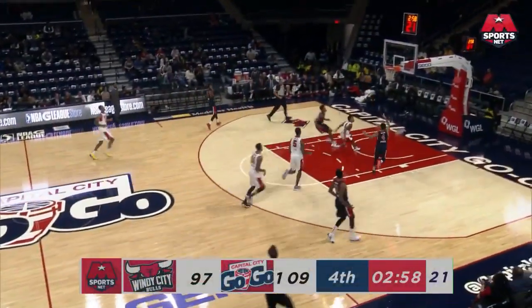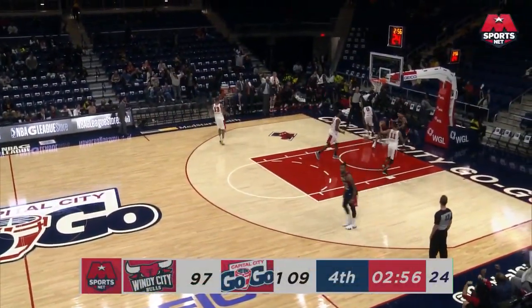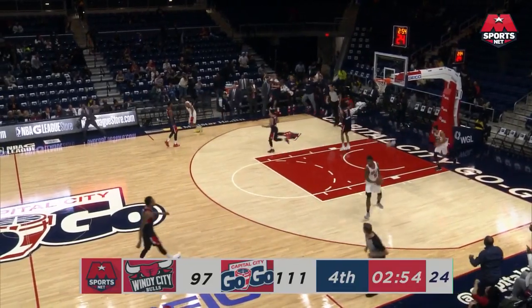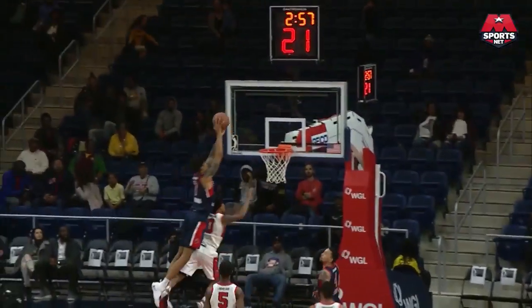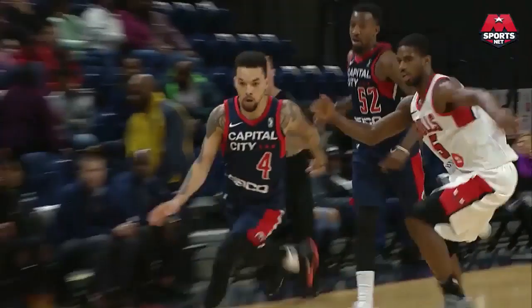He attacks. He's got Robinson — the lob! And Robinson falls off the scoreboard on that one. And this starts with Gelsen. Look at this finish. Over the top.